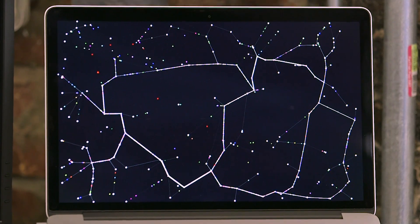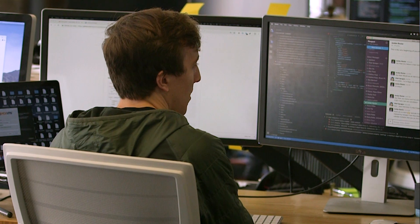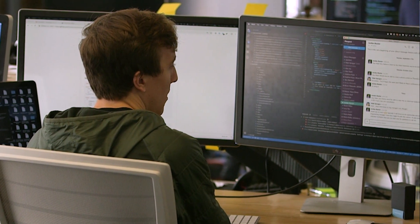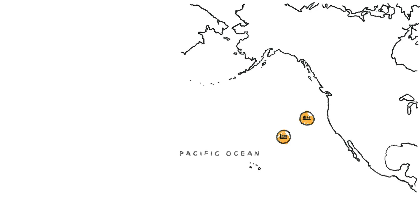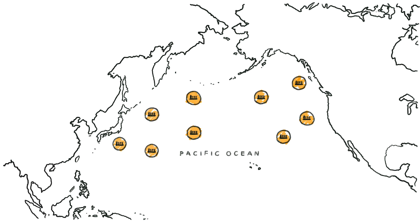Flexport's mission is to make global trade easier. When people think about global trade, they're thinking about planes, trains, automobiles, and ships, and that's certainly a large part of it, but there's actually a very important role for someone that orchestrates all those services to work together. To get a cargo from China to the U.S., there's sometimes up to 20 people touching that, and so Flexport manages all those interactions to make sure they go smoothly.